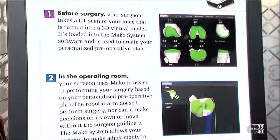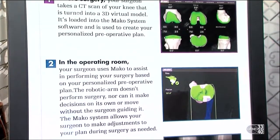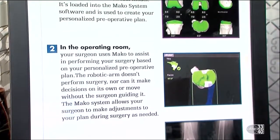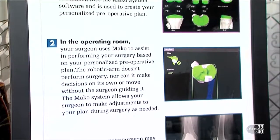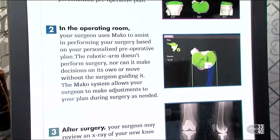In layman's terms, the technology is CT-based guided procedure. You get a CAT scan before the procedure, and then you do a virtual surgery before you actually do the surgery. You can actually place the implants in the virtual bones and make all decisions about what you want to do beforehand. Then during the surgery, you have a robotic arm that the surgeon controls, which executes exactly what your plan was so that you have a perfect fit every time for the implants.